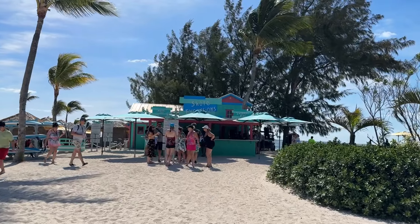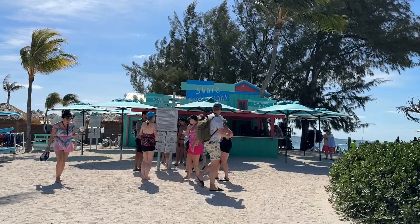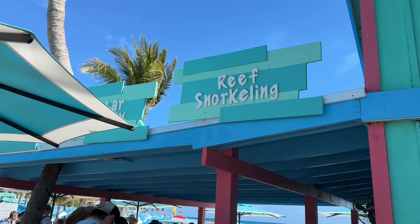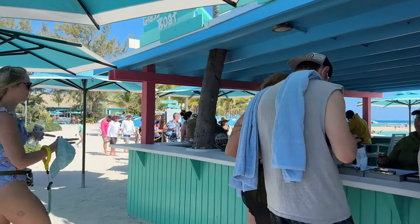Here is the shore excursions desk. I'm going to sign in here and get ready for our trip. On the side of the building, you'll see different excursions — make sure you get in line for the right one.